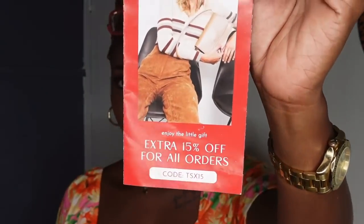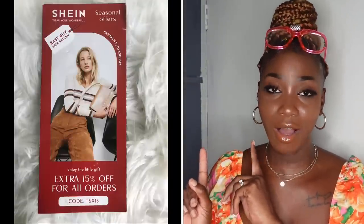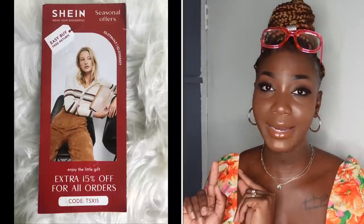As promised, I have a small giveaway! I'm giving away a 15% discount code — valid for one person, one time only — on the SHEIN website. I'll pop up a picture of the code on screen; go ahead and screenshot it. On your next SHEIN order, apply this coupon code and you'll get 15% off your entire order. That's from me to you — happy Mother's Day! And if you're not a mom, you're still a mom at heart, so enjoy your day and treat yourself.